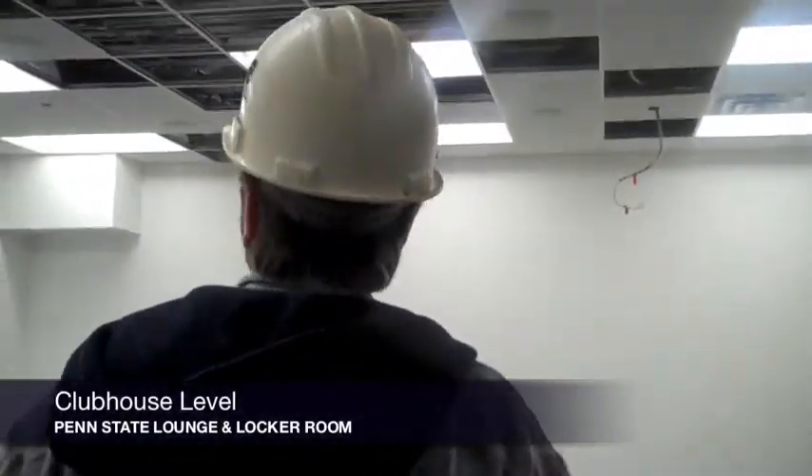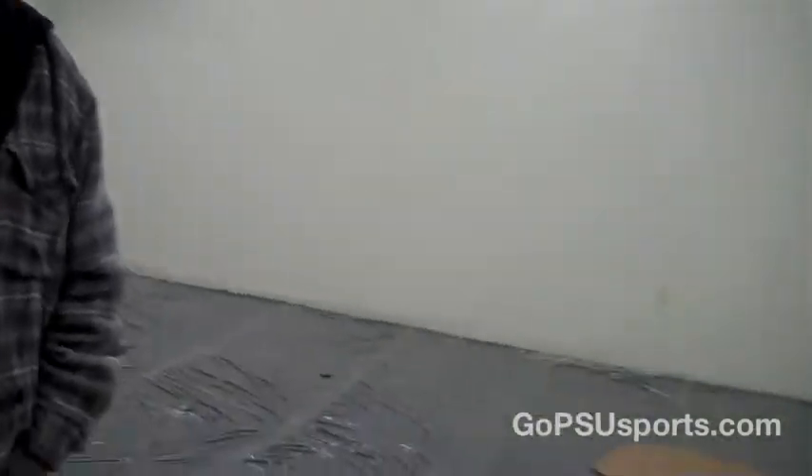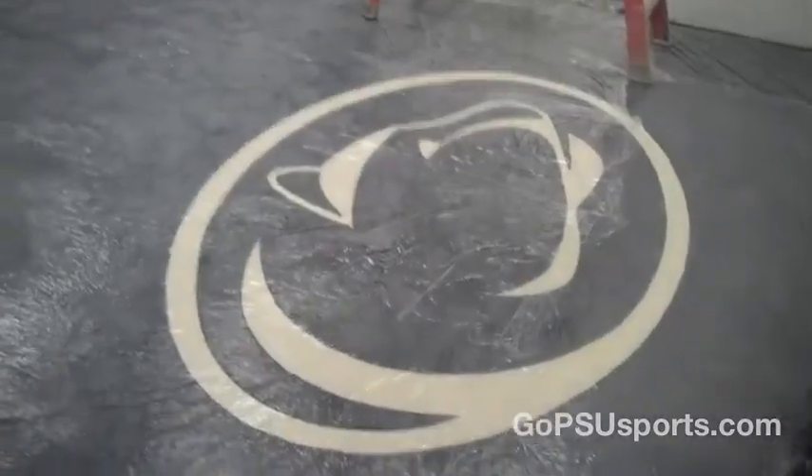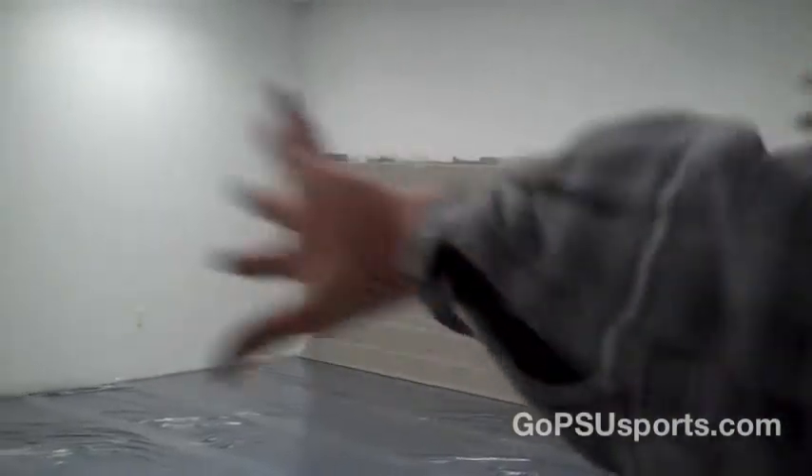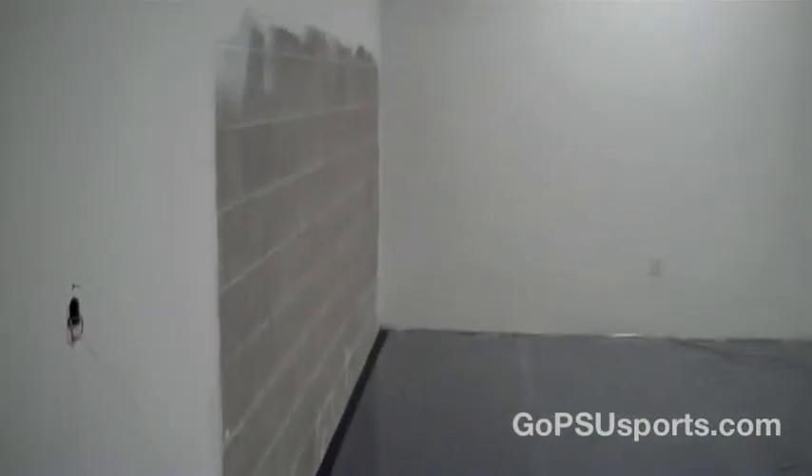Now we're going into the home area. This will get wallpaper on it yet. This is their meeting room — the home meeting room. And then around the corner will be the home locker room. All the lockers are coming Friday. The carpet's down, and there's going to be two rows of lockers back to back in the center, with a row on each side against the wall.